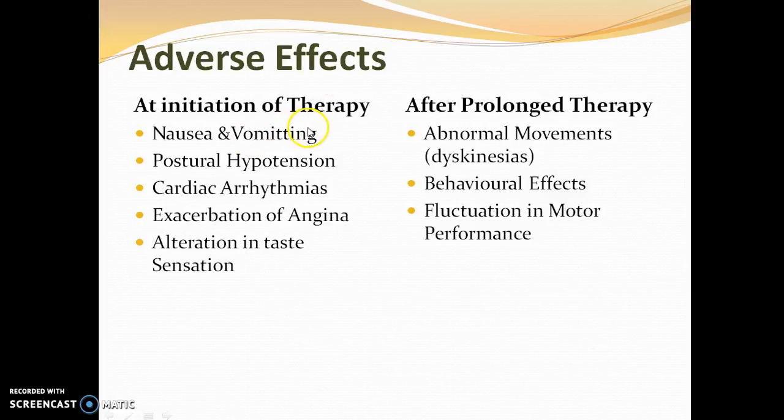Adverse effects fall into two categories: those occurring at initiation of therapy and those after prolonged therapy. At initiation, patients may experience nausea and vomiting, postural hypotension, cardiac arrhythmias due to dopamine, exaggeration of angina, and alteration in taste sensation. After prolonged therapy, there is abnormal movement — dyskinesia — which occurs at a later stage as levodopa's effects start to deteriorate. Behavioral manifestations and fluctuations in motor performance are also observed.